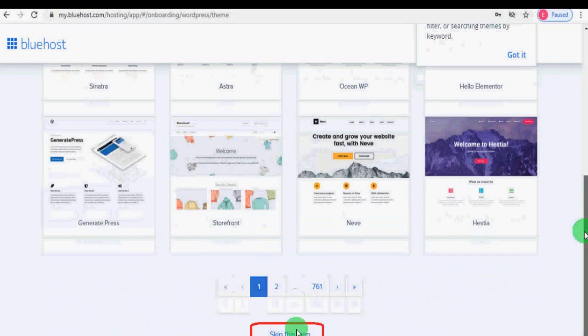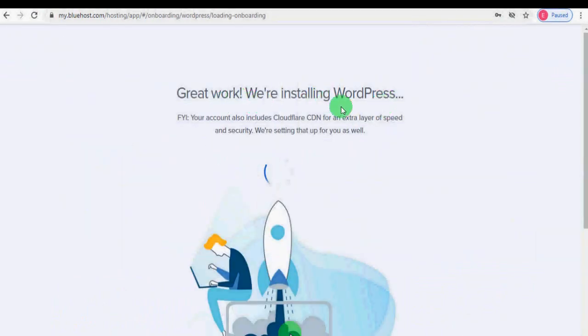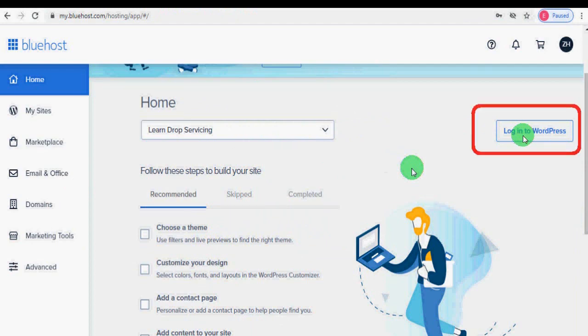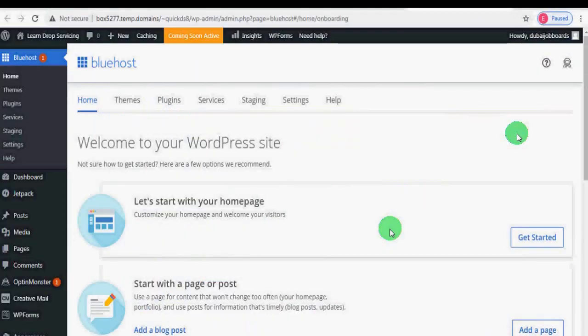Scroll down and click 'Skip This Step.' Now you will see the message: 'Great work, we are installing WordPress.' It will take a few seconds for WordPress to be installed. Once installed, you will be logged into your Bluehost account. On the right side you will see a 'Login to WordPress' button — clicking it will log you into your WordPress dashboard. This is your WordPress dashboard. There are a few important settings we need to do, which we will cover in the next lecture.